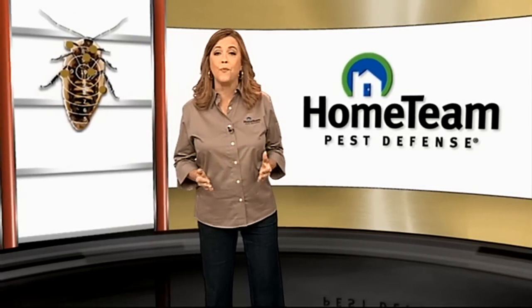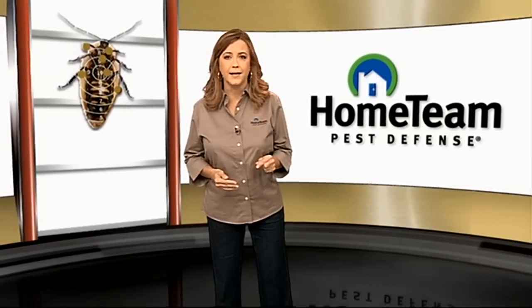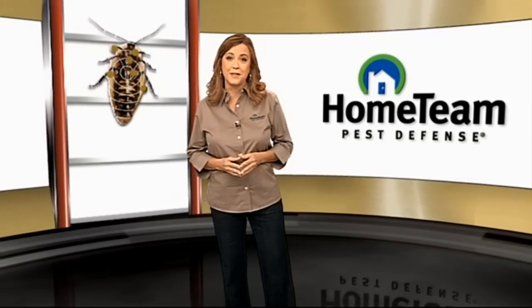Homeowners who have the TAX system love it because they don't have to be home for service. It's effective because it kills bugs where they hide — behind the walls. If you're in the market to build a home, ask your builder to work with Home Team to have the TAX system installed.